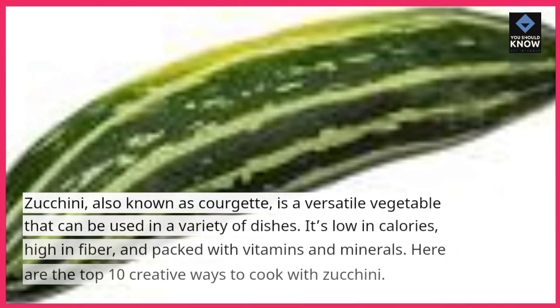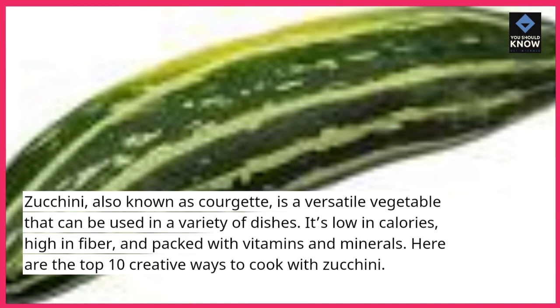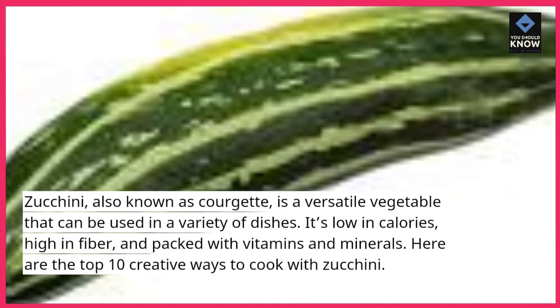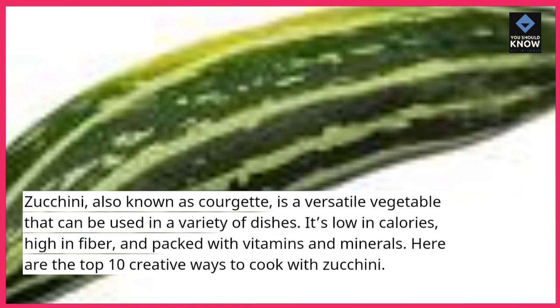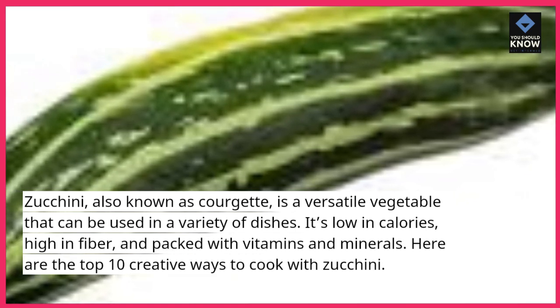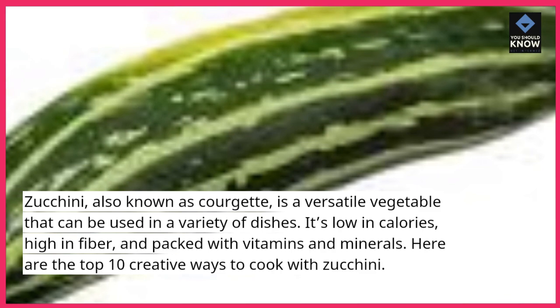Zucchini, also known as courgette, is a versatile vegetable that can be used in a variety of dishes. It's low in calories, high in fiber, and packed with vitamins and minerals. Here are the top 10 creative ways to cook with zucchini.